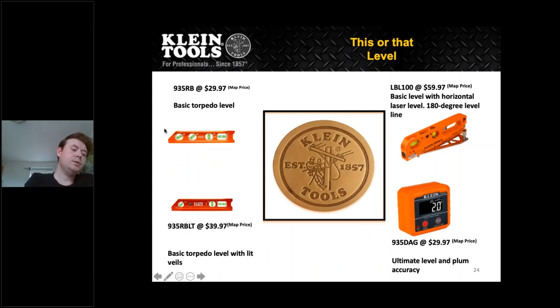Here is the 'this or that' for the levels. You have the basic torpedo level with four vials. Then there's the 935RBLT at a MAP price of $39.97 — a basic torpedo level with lit vials, nicely magnetic, lights up so you can see in darkness. We talked about the LBL100, which goes for about $60 MAP and has all the different features. We also have the 935DAG at about $29.97 MAP — a digital angle gauge that is the ultimate level.